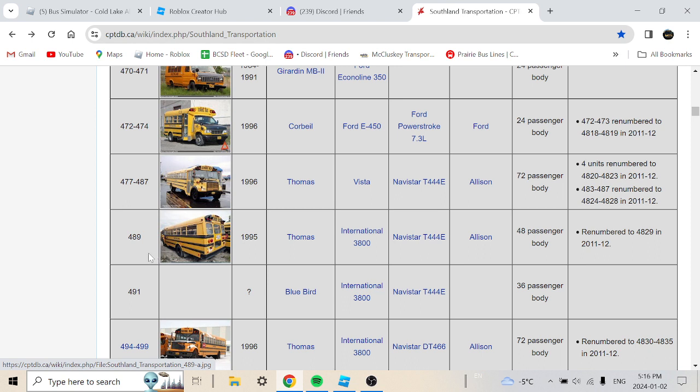Bus 489 is a 1995 Thomas International 3800 with a Navistar 244E, 40-passenger body, rebranded to 4829 in 2011. Here's what that bus looks like.